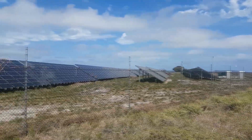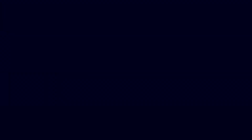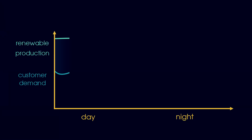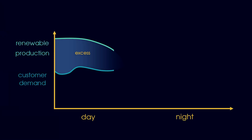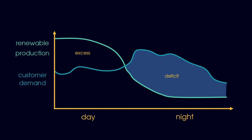Rottnest Island has a ridiculous amount of sunny days and they've taken advantage of that by installing a solar farm. At the moment it's producing about 500 kilowatts of power, but that's not all being used — people are out enjoying their days at the beach and energy demand is low. On the other hand, when the sun goes down people start turning on their lights and air conditioning, so demand goes up but there is no energy being produced. We need to find a way of storing the excess energy produced during the daytime and releasing it during the night when demand is higher.